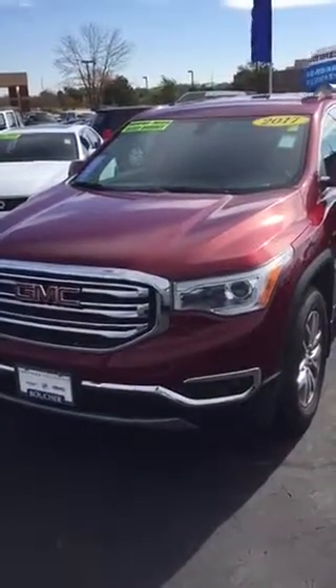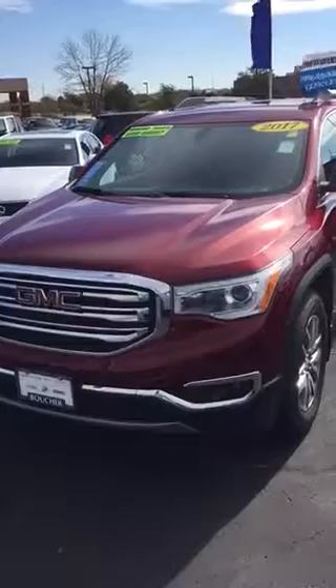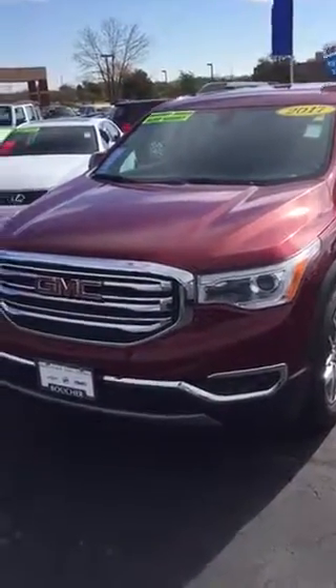Hey guys, Patrick Wickert, Frank Boucher Chevrolet Cadillac right here in Racine, Wisconsin, 8600 Washington Avenue.